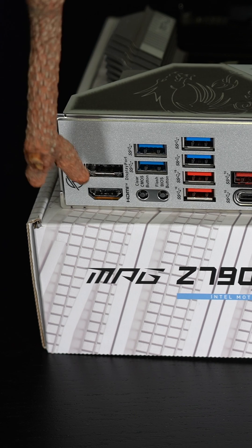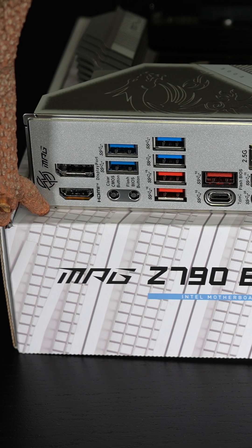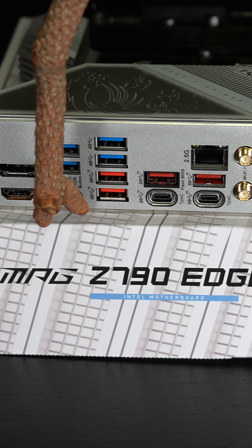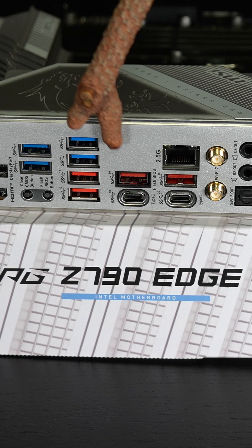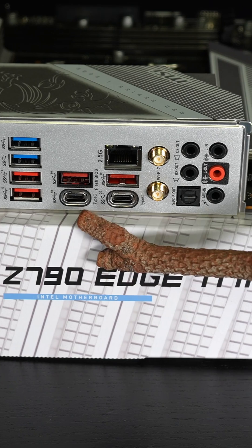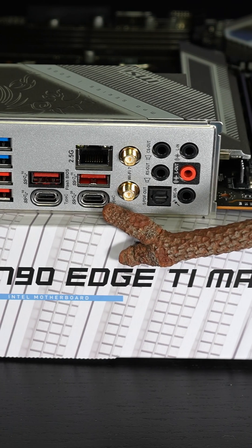We have plenty of I/O on the rear: HDMI giving 4K60, DisplayPort 8K60, a clear CMOS button, a flash BIOS button. The blue USBs are 5 gig, the red USBs are 10 gig, then we have a 10 gig USB-C and a 20 gig USB-C.